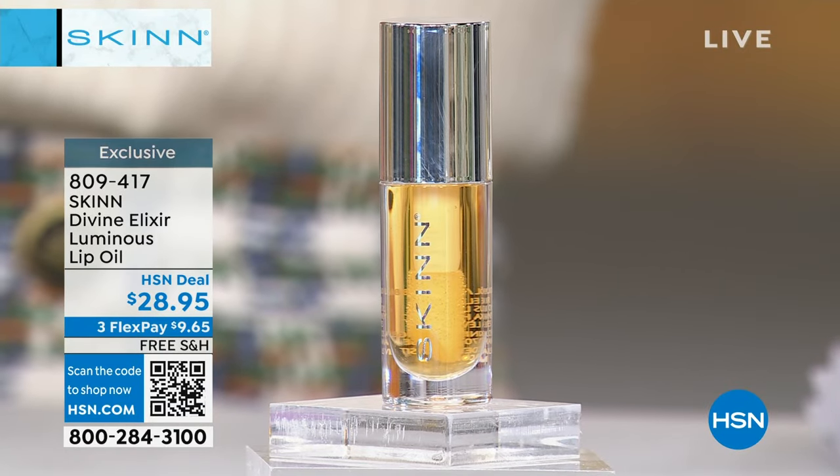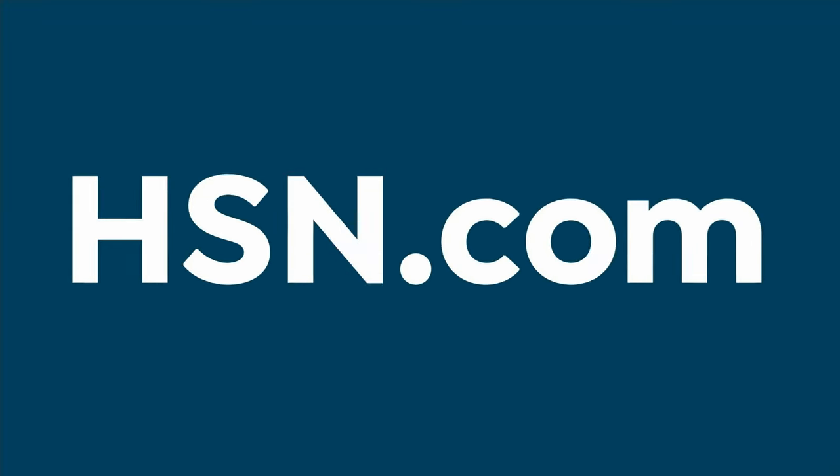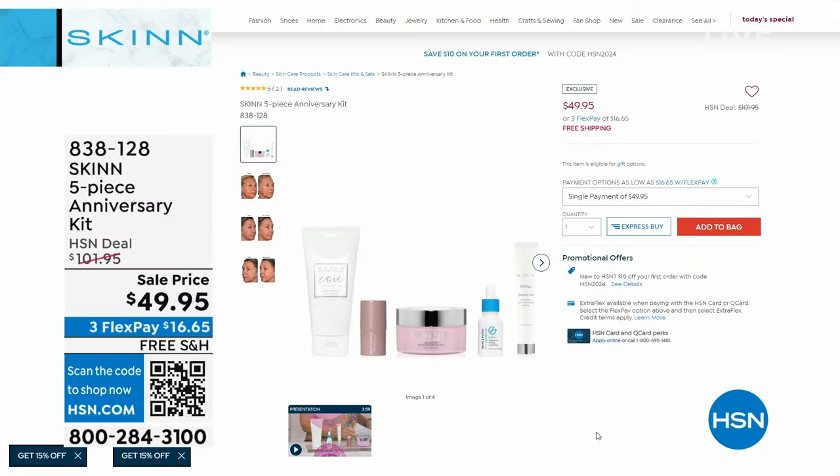I have it in my bag, my office, my bedroom, my nightstand — you never want to be without it; it's never drying to your lips. I have 131 people that can order the five-piece anniversary kit — that's all we have left. It was originally $101; it's $49.95 today.